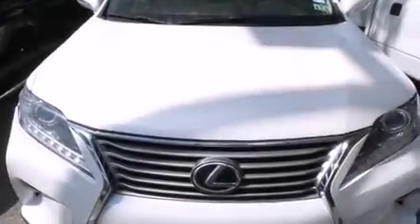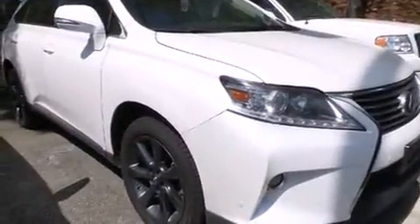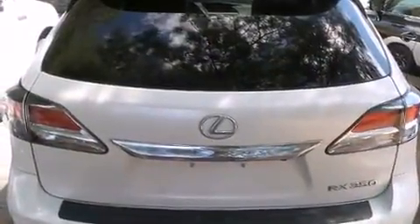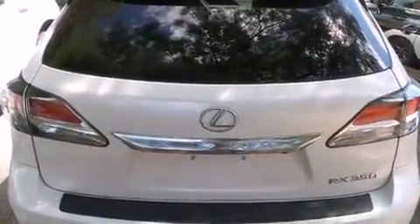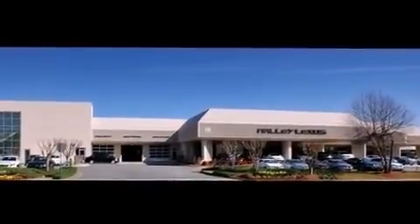You're going to love the 2013 Lexus RX 350 with fewer than 50,000 miles on the odometer. This four-door sport utility vehicle prioritizes comfort, safety, and convenience. It features a front-wheel drive platform, an automatic transmission, and the 3.5 liter six-cylinder engine.